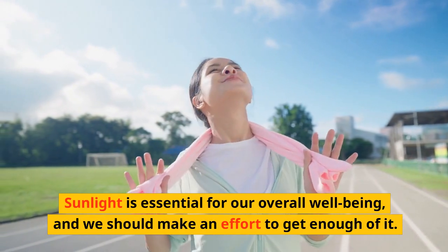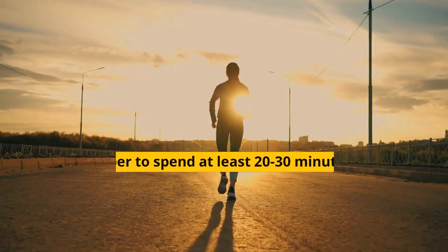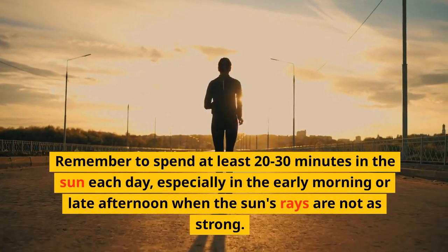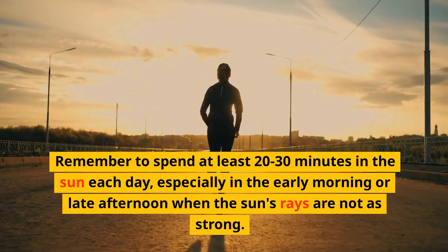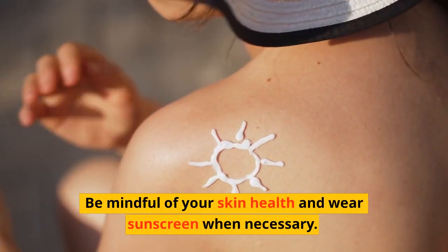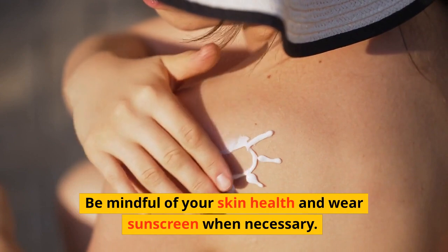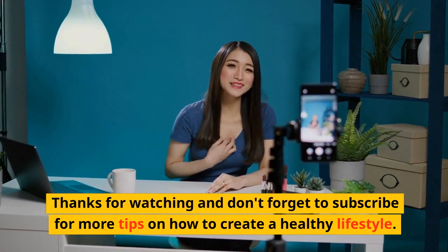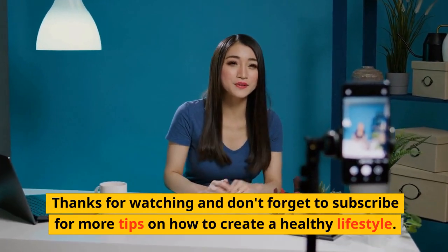Sunlight is essential for our overall well-being and we should make an effort to get enough of it. Remember to spend at least 20 to 30 minutes in the sun each day, especially in the early morning or late afternoon. Be mindful of your skin health and wear sunscreen when necessary. Thanks for watching, and don't forget to subscribe for more tips on how to create a healthy lifestyle.